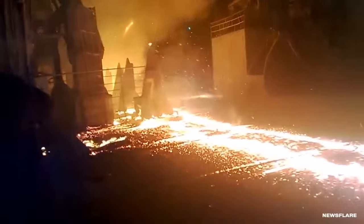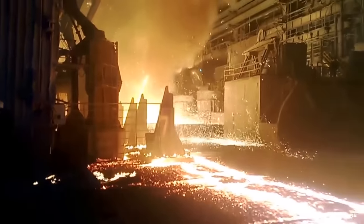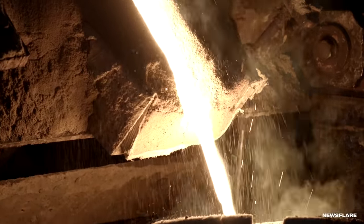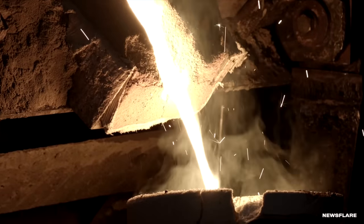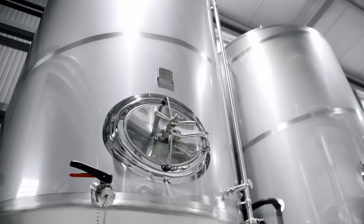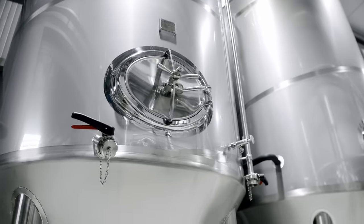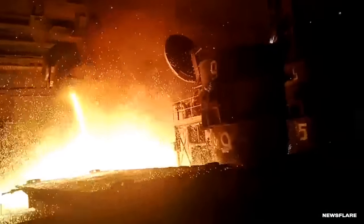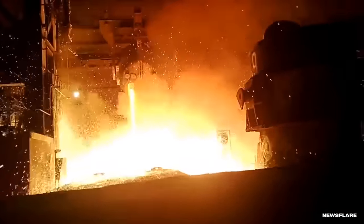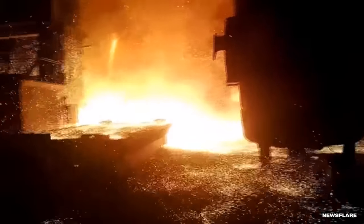Nobody got hurt during the accident thanks to strict safety procedures. The last place you'd want to be is near all that molten metal. Steel is a mix of iron and carbon that melts between 2,500 and 2,800 degrees Fahrenheit. The temperature can vary because of the different elements it contains. For example, stainless steel has chromium, nickel, and other elements, lowering its melting point. We're not sure what caused this accident — there could have been an electrical malfunction, or maybe someone hit the wrong button. Either way, all that molten steel probably caused significant damage to the factory floor.